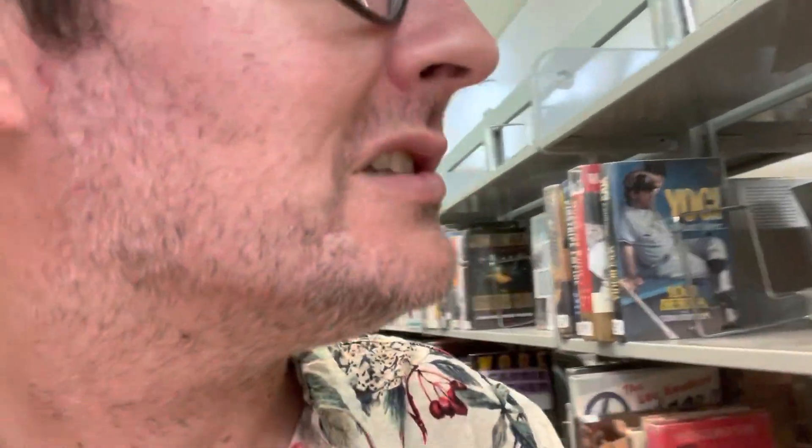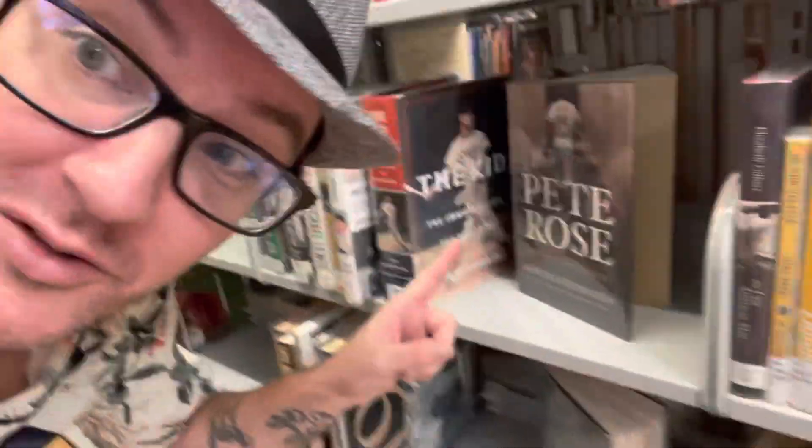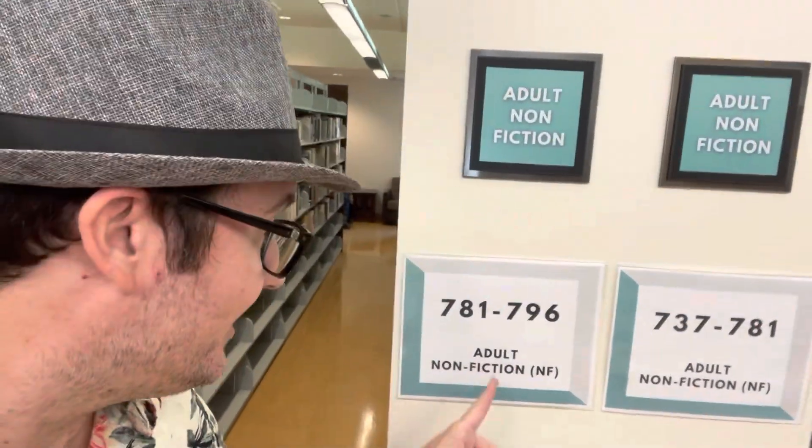Before I go back outside, for those of you that are interested in coming to the library and looking for some sports books, they do have a small selection of sports books. You can check out some Dodgers, Yogi, Mickey Mantle, and Mays right there — all sorts of stuff. You can see Pete Rose action right there. This is in the adult section — adult nonfiction, 781 to 796 if you're interested.